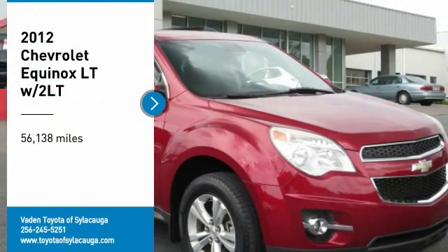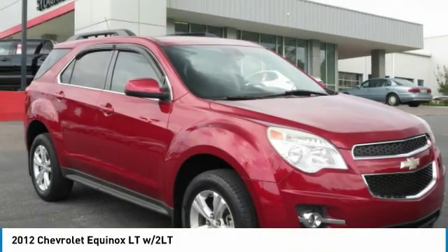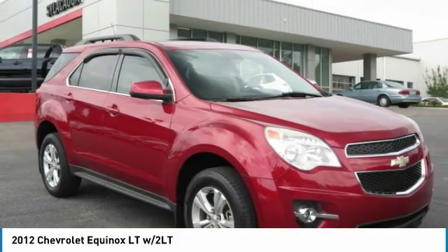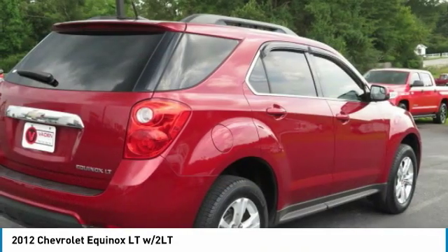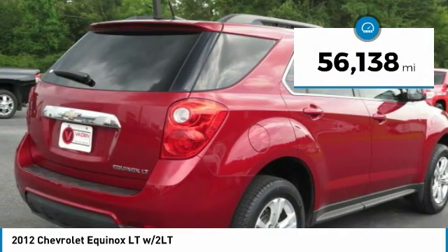You are going to love the 2012 Equinox — fuel efficiency, safety, and value equals the Chevy Equinox. This vehicle has less than 60,000 miles.